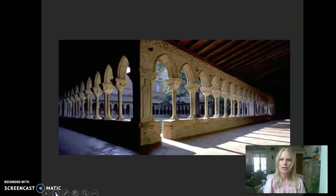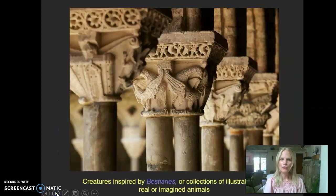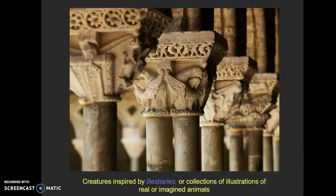Here's another vantage point of that same courtyard at the cloister of Saint-Pierre. Getting closer, you can see with this high-focus photo some of the images that would be typical on these column capitals. Now they might be biblical scenes or the lives of saints, sometimes abstract patterns, but what's most intriguing and probably entertaining for the modern viewer is the subject matter derived from books called bestiaries.